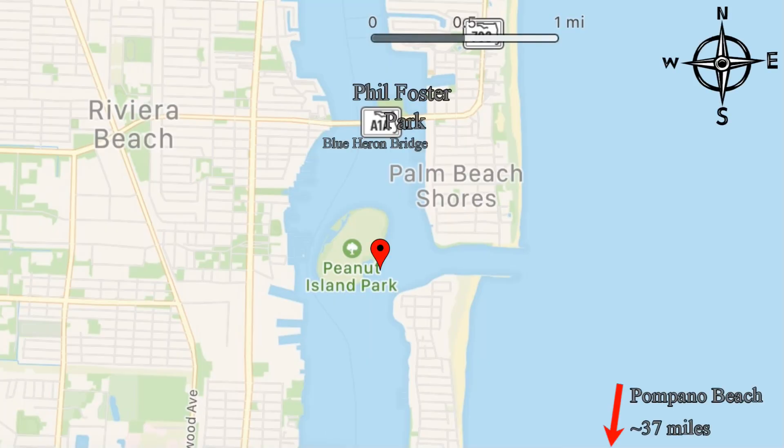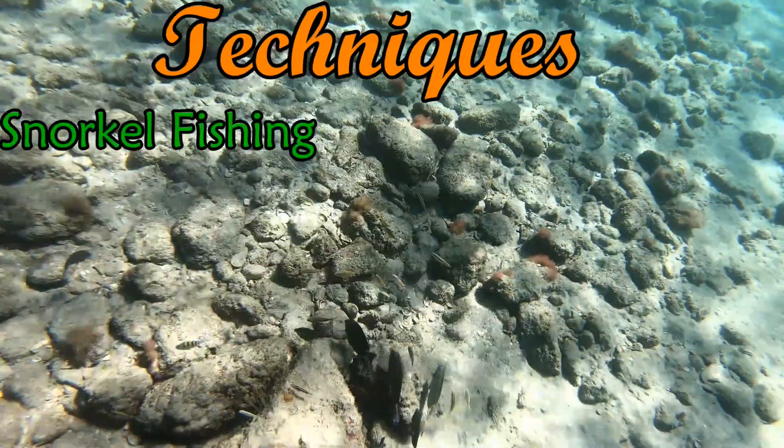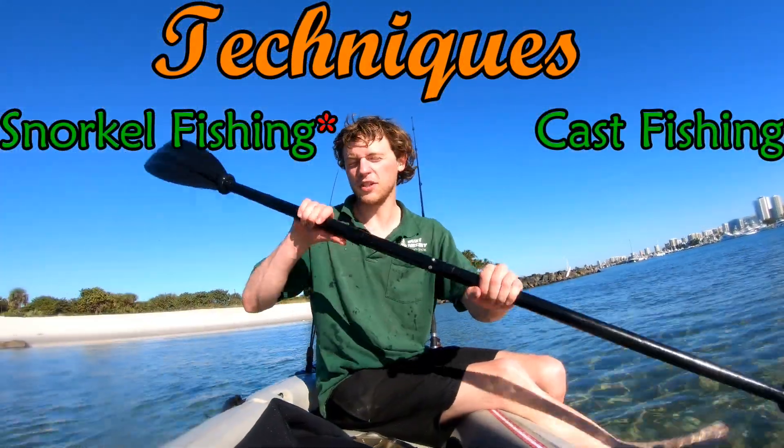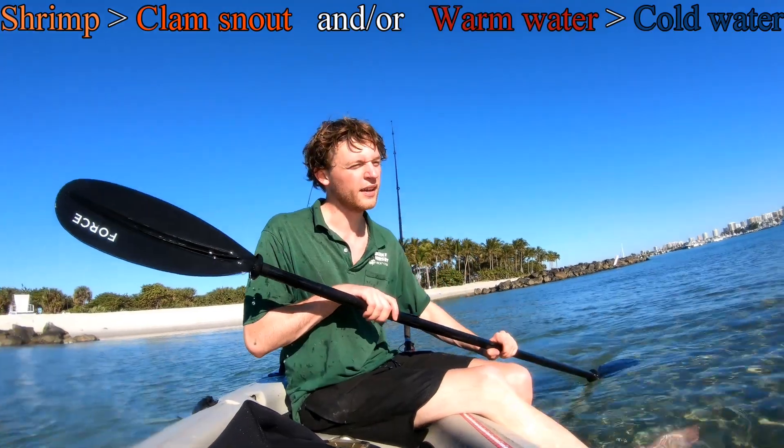Today we're just going to be fishing the Lake Worth Lagoon. We're going to start here at Peanut Island and do like half snorkel fishing, half casting. I'm guessing there's going to be a lot more luck with snorkel fishing because last time I went here, I don't think the conditions were right, I don't think my bait was right. Now I have shrimp — I think it's a lot better bait than clams.